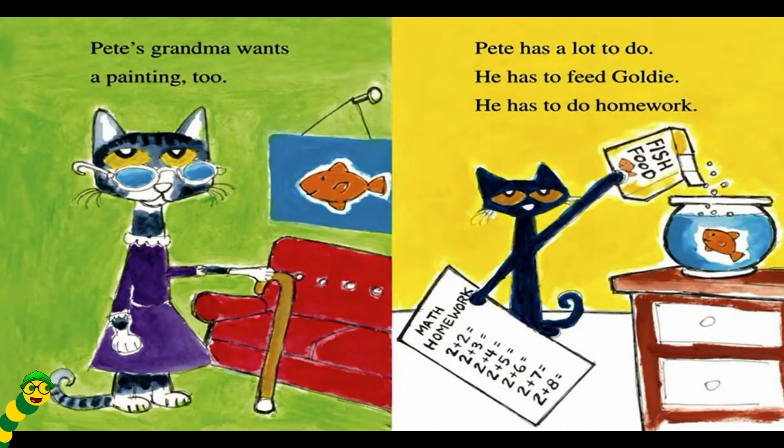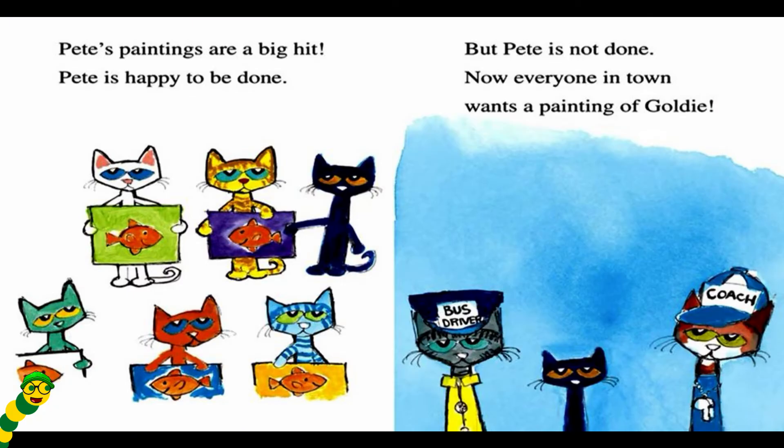Pete's grandma wants a painting too. Pete has a lot to do. He has to feed Goldie. He has to do homework. Pete's paintings are a big hit. Pete is happy to be done. But Pete is not done.